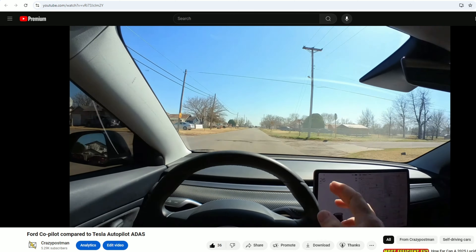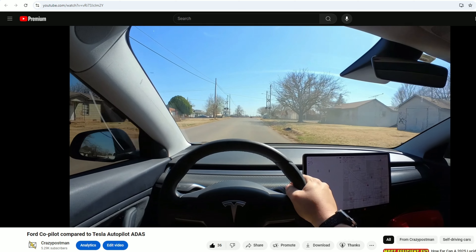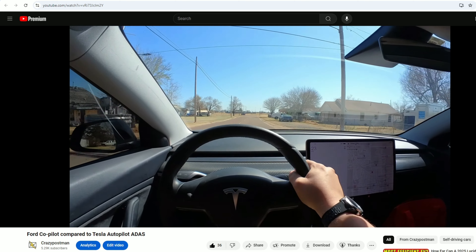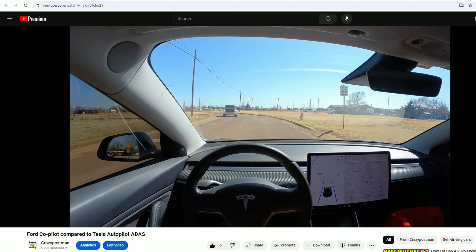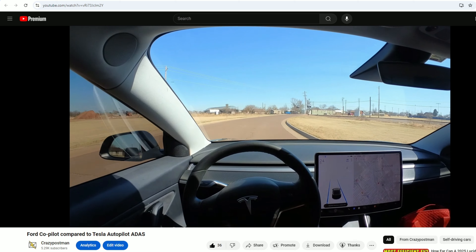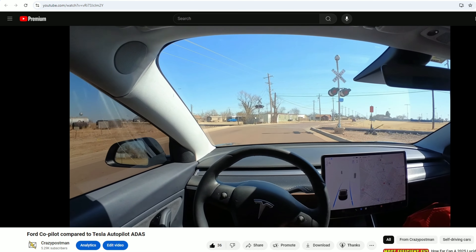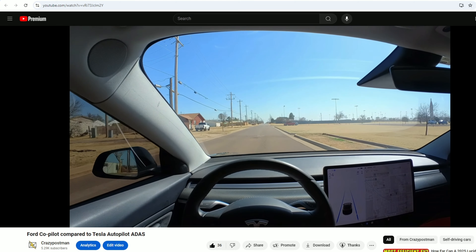Here we are in the Tesla now — we're going to try to do the same section of road on autopilot and see if it can do any better. It's a very challenging piece of road with sharp curves and almost non-existent lines. I still can't activate autopilot — have to wait until there are lines on the road. There we go, autopilot is active. This is where the Ford drove straight into the wall — autopilot is turning, doing a pretty decent job.